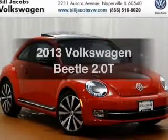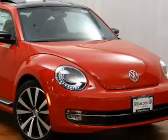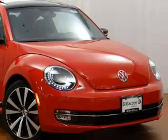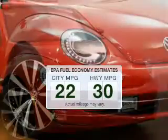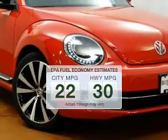Get noticed in this 2013 Volkswagen Beetle. If you're looking for a first-rate auto, this one could be yours today. Low emissions and the good fuel economy offered in this vehicle are important to you and to the environment.